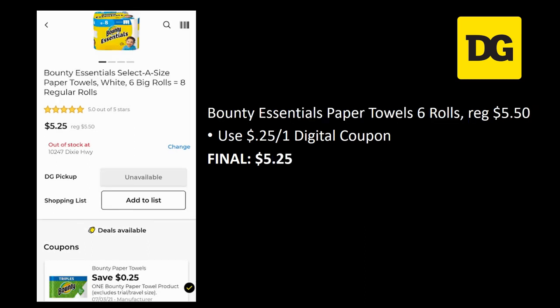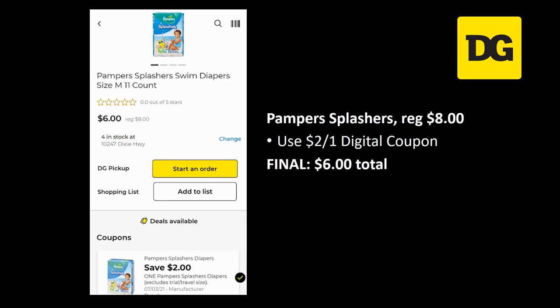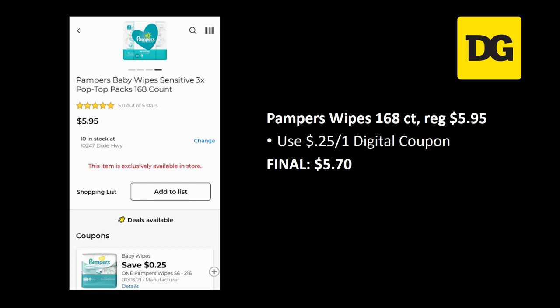Bounty Essentials paper towel six rolls are regularly priced five dollars and fifty cents — we have a 25 cent off one digital coupon, final cost $5.25. It is that time of year — we're into summer and swimming season! Pampers Splashers are regularly priced eight dollars — there's a two off one digital coupon making the final cost just six dollars. Pampers wipes 168 count are regularly priced $5.95 — use the 25 cent off one digital for a final cost of just $5.70.